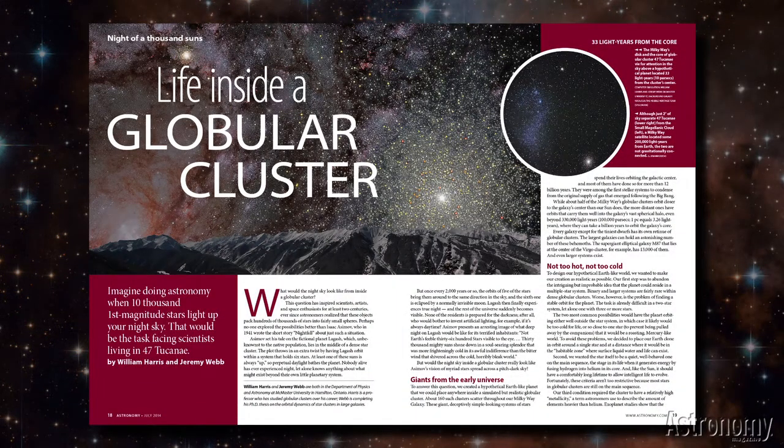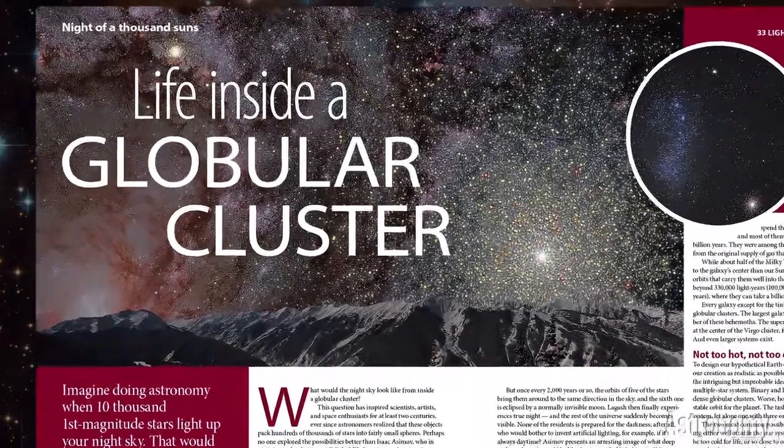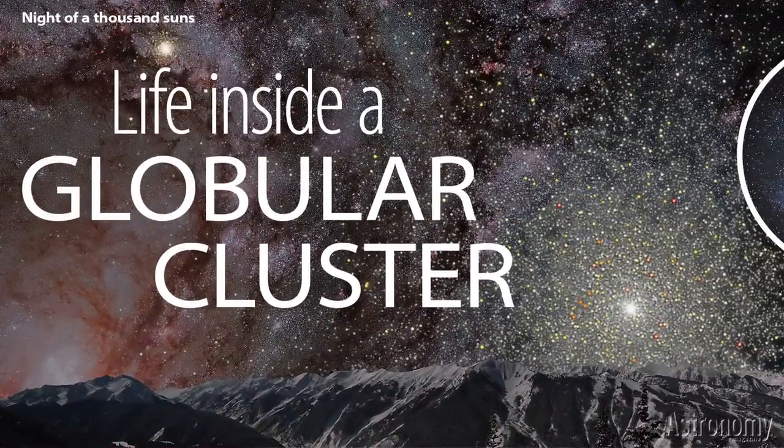Life Inside a Globular Cluster by William Harris and Jeremy Webb describes what goes on inside these enormous spheres of stars that orbit our galaxy, in this case 47 Tucana. It includes computer simulations that reveal a sky filled with countless first magnitude suns.